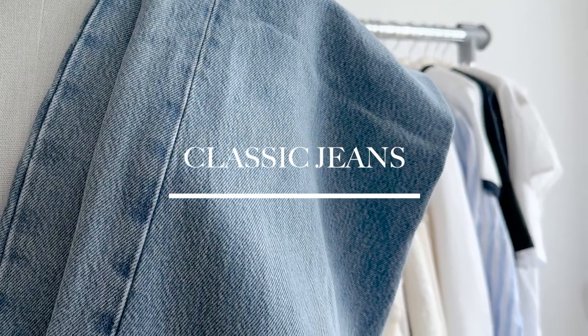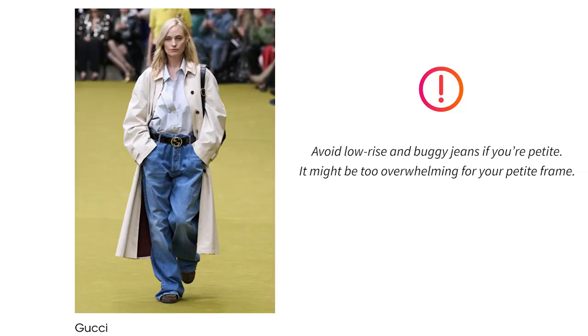And when it comes to jeans, stay away from low rise or baggy jeans as it might be too overwhelming for our petite frame.